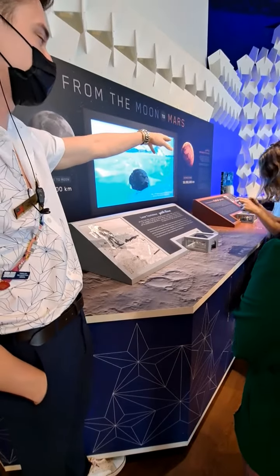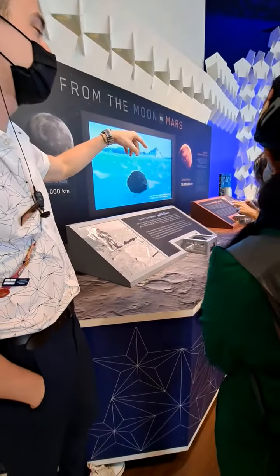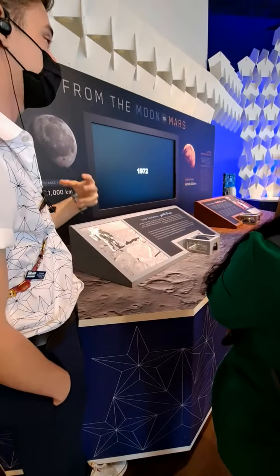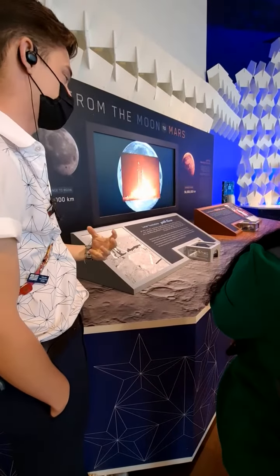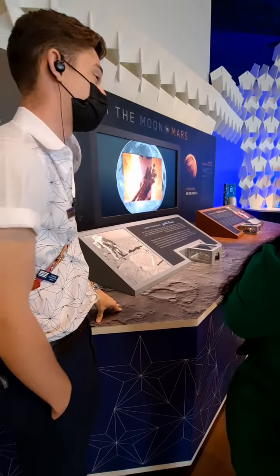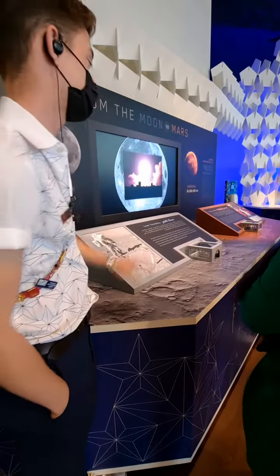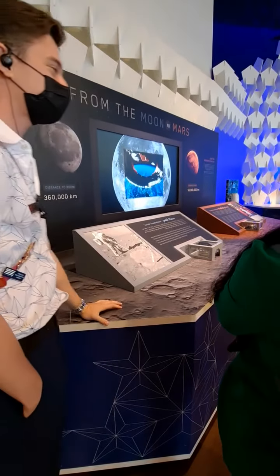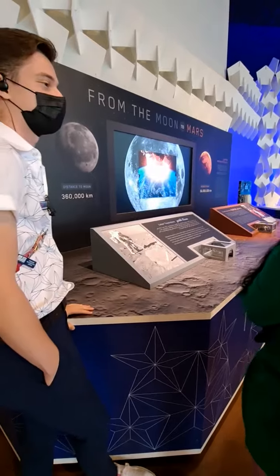You'll notice over there that there is another stone. The difference between the two is that that stone came to us — it crash-landed on Earth about 4 million years ago, after traveling 56 million kilometers from Mars. You cannot touch that one, however, because it might give you superpowers. Just kidding — it's fragile.